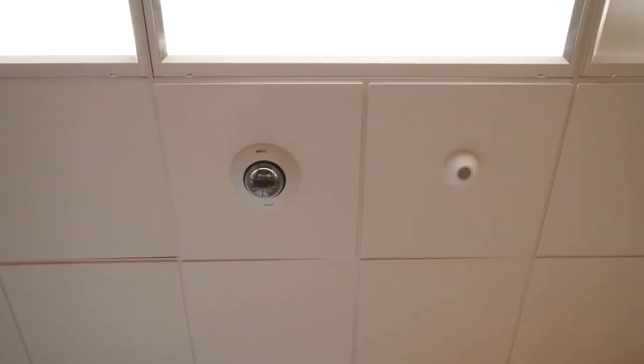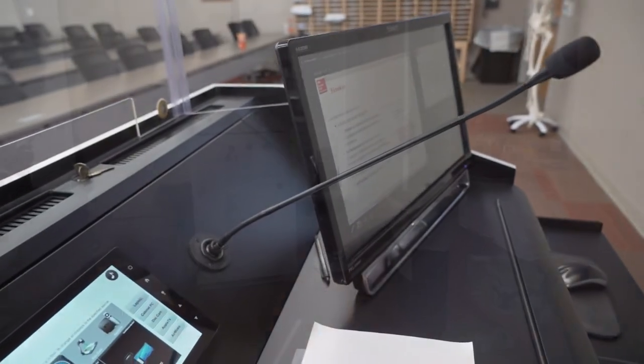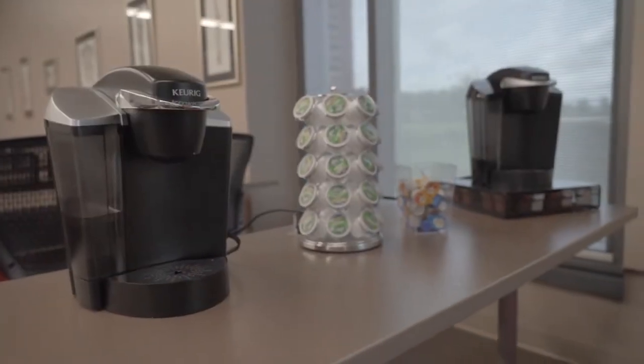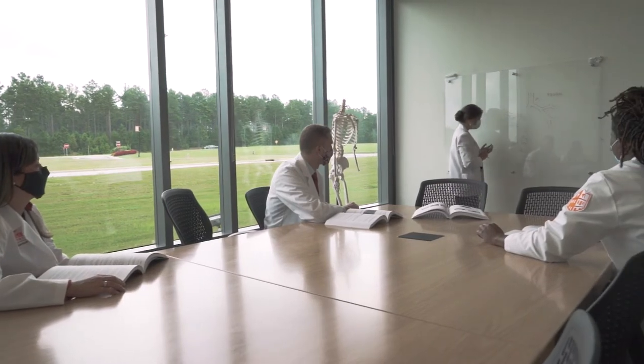This classroom, as with many on campus, includes cameras and microphones so that lectures may be recorded and viewed at a later time. You will also notice we have a break area in the back. There are 12 small group study rooms in the building.